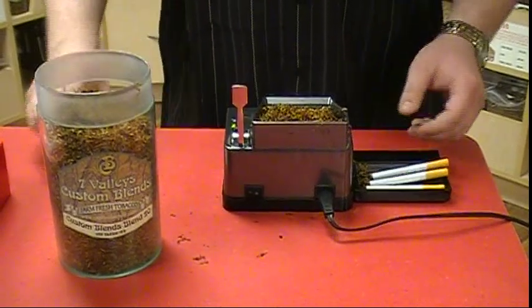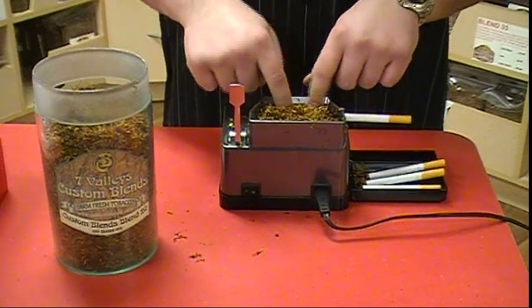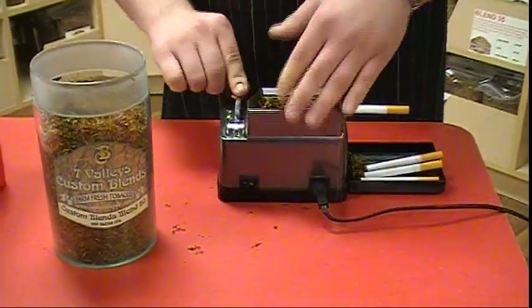Switching to Custom Blends is simply the smart choice. All of our Custom Blends locations are full-service smoke shops offering everything any smoker would need. Stop in and check us out today!